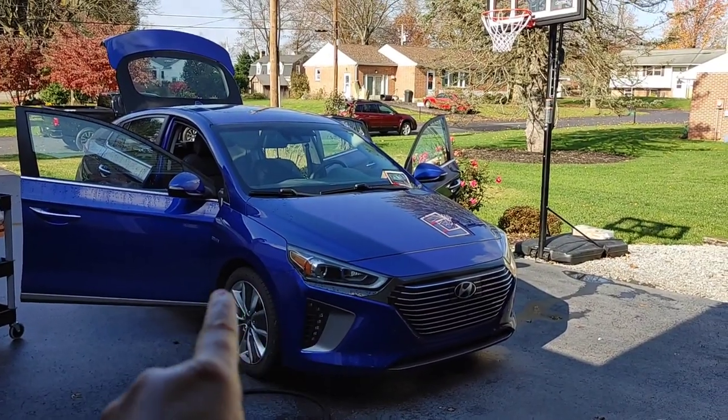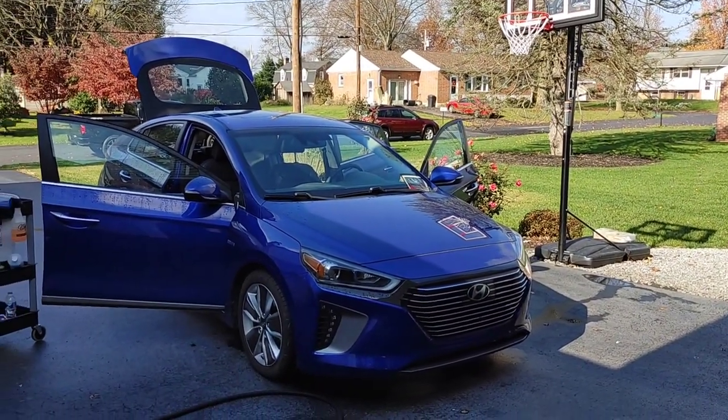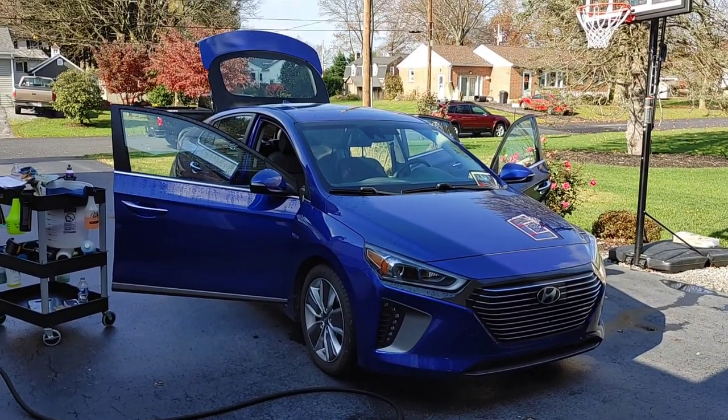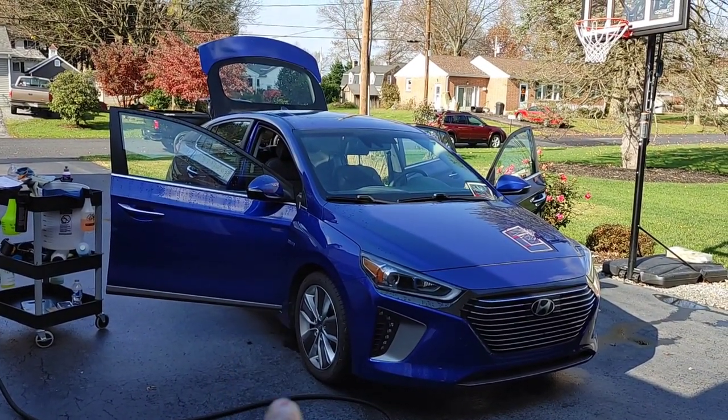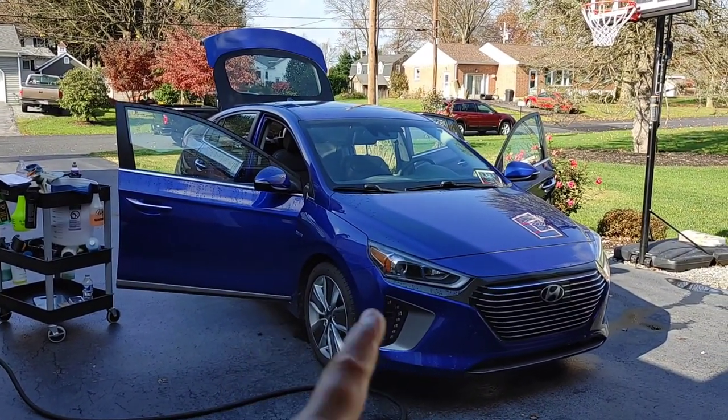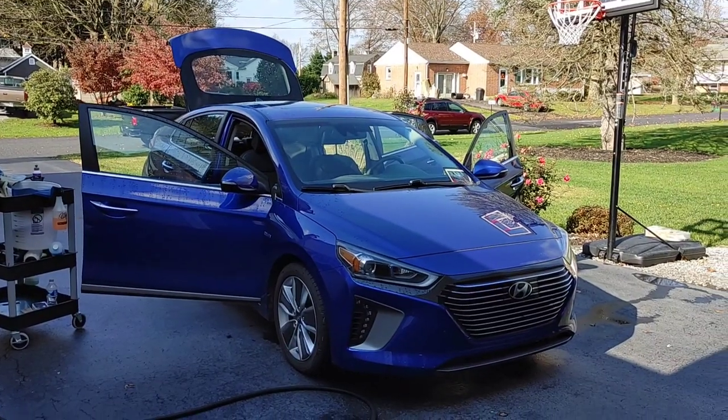It actually helps tires and wheels dry faster. I don't know if any of you have ever tried to detail a vehicle in the wintertime or when it's colder. We'll clean our tires first, wash the paint, rinse everything off, and then you want to do your tire dressing when you're done. But if your tires are wet, you can't apply your dressing.